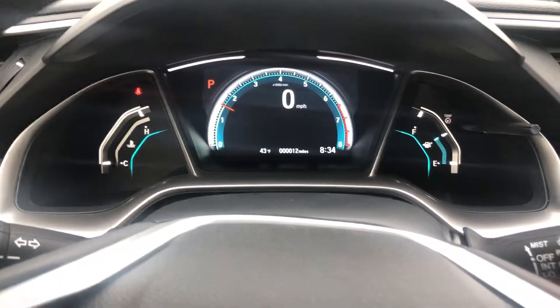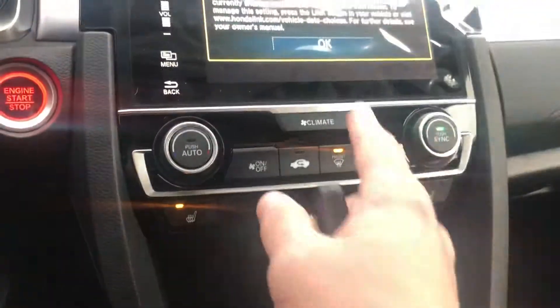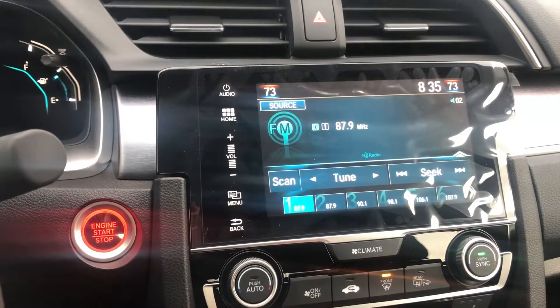Nice instrument panel here for you. You get dual front heated seats with high, medium, and low settings. You get the dual zone climate control as well, and there's that nice touchscreen for all your settings and controls.